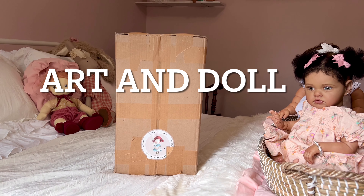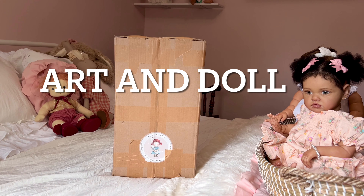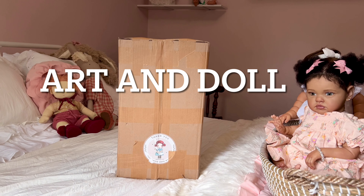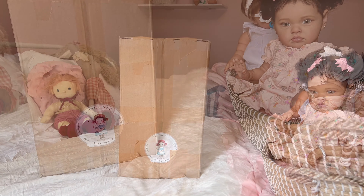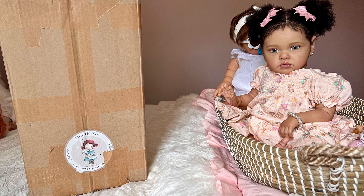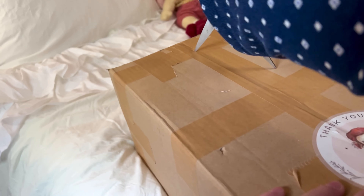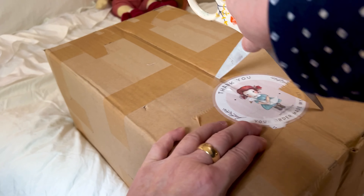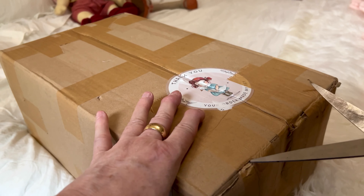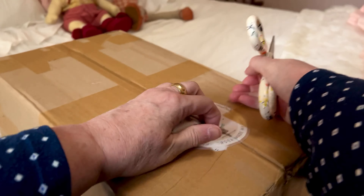Hi, it's Cindy. Welcome back to my 'To Be A Doll' channel. Today we have a box opening all the way from Poland, and I am super excited to share it with you. Let's open up this box so we can see the goodies that are inside. This is one of my favorite doll lines right here.